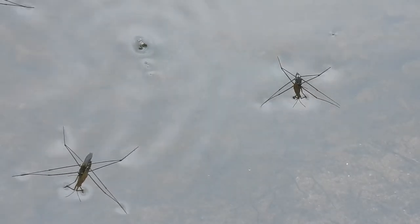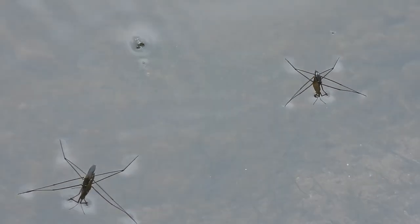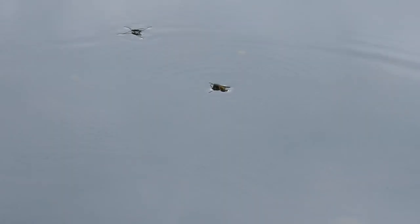Whilst the swans fed, I noticed that lots of pond skaters had gathered in the shallows — scared of becoming dinner themselves. See how their splayed legs hold them on the surface tension, where they can dart around looking for prey. They use sensitive hairs on their legs to find insects unlucky enough to fall into the water, although this wasp is a bit too much of a challenge even for them.